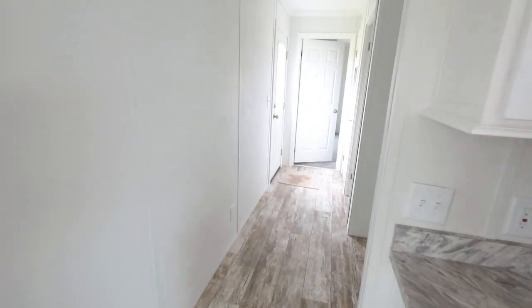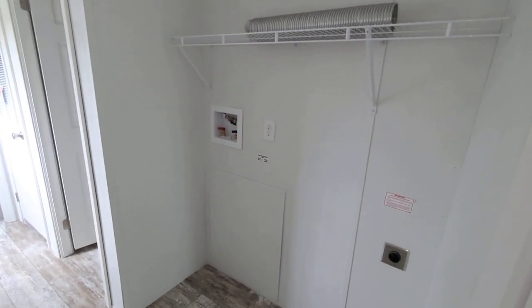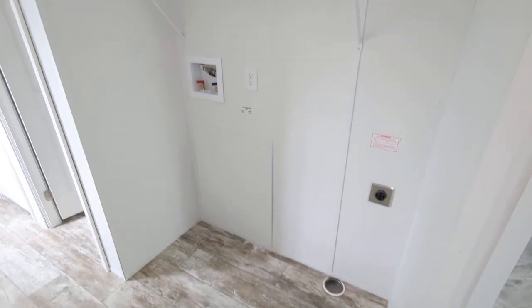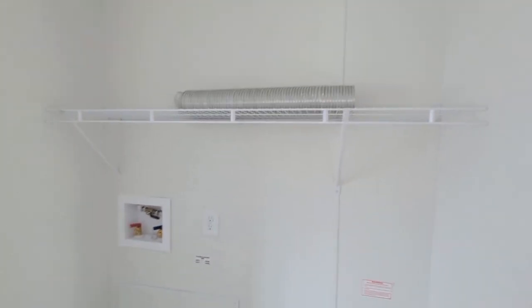We'll take you over to the master first. Here we are in the hallway on our way back, and here is the full washer/dryer setup — set up for a full-size washer and dryer with some storage over top. Here is the secondary entry and exit for the home, the entry into the master bedroom, and the furnace is self-contained.